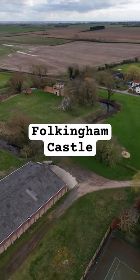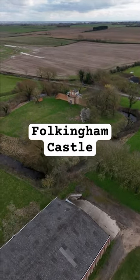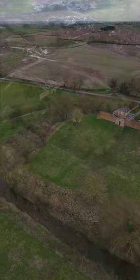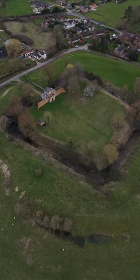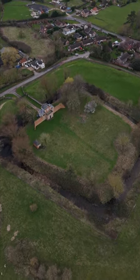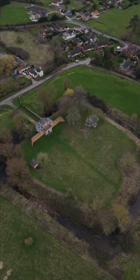He was granted a license to crenelate in 1312 and constructed a rectangular castle with a curtain wall with corner towers, surrounded by an inner moat. Although no masonry is left of this, the moat is still filled with water. Around this was a rectangular moated larger outer bailey.